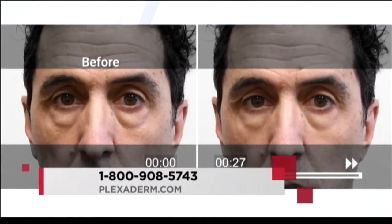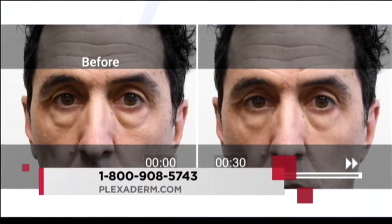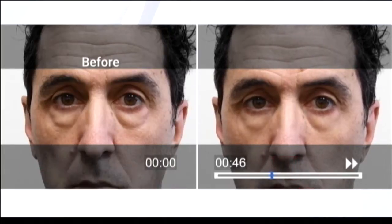How many minutes go by when he does this? It's within 10 minutes, but at 2 minutes and something seconds, and again at 4 minutes and about 30 seconds, you'll see his under-eye bags completely disappear from view. What it does is it creates an invisible layer that tightens and smooths the skin without prescriptions, without injections, and with very little effort.